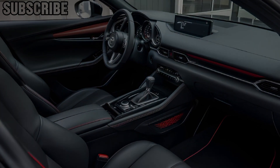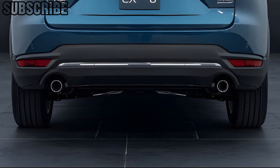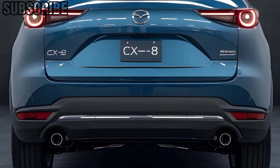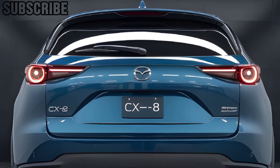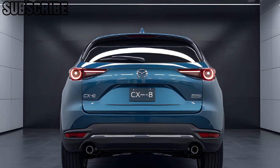If you're after a family SUV that combines style, comfort, and performance, the 2025 Mazda CX-8 is a fantastic option. Don't forget to like, subscribe, and hit the bell icon for more quick car reviews. Thanks for watching!